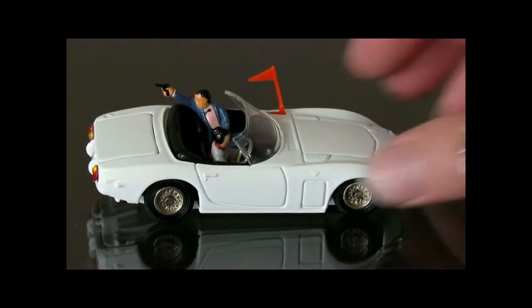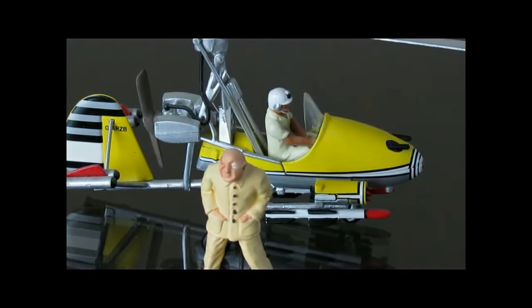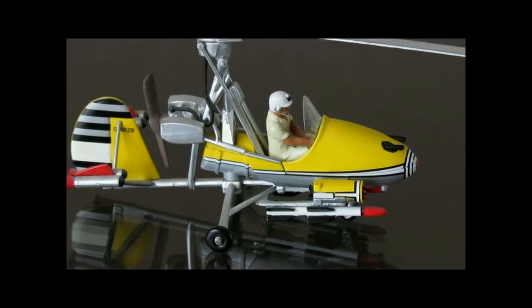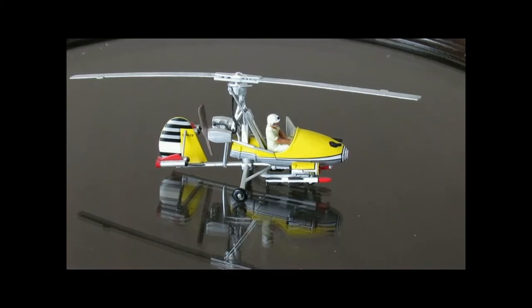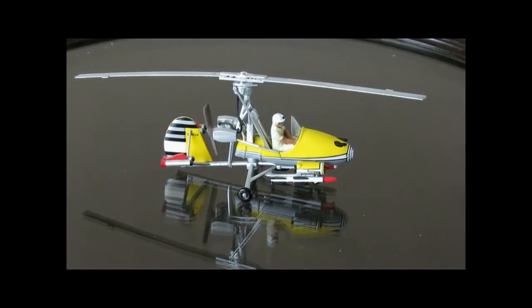Now we'll look at the helicopter. This actually comes with a Blofeld figure — it's quite frightening. Blofeld is the major enemy of Bond. So again, this is called Little Nelly, not the Wet Nelly. Wet Nelly is the Lotus Esprit Turbo that we'll see in two videos from now.